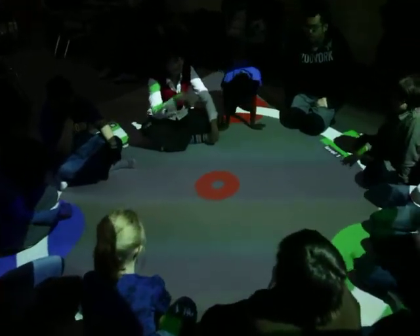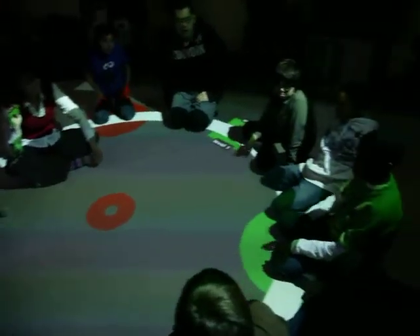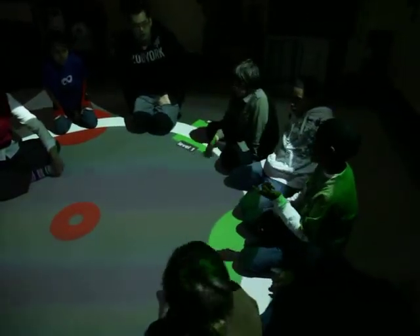Okay, so who can tell me what are the colors that you see? Yes, Case. Green, blue, red.